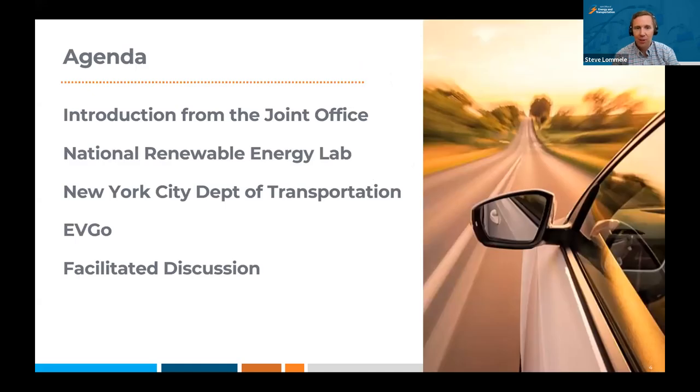I want to start out with a quick introduction to the Joint Office. We've got our Executive Director, Gabe Klein, with us. Gabe has been with the Joint Office since last September and has been leading us through our important work with the National Electric Vehicle Infrastructure Formula Program. The Charging and Fueling Infrastructure Grant Program is now open as well. We're working with communities around the country to make sure folks are aware of that opportunity to deploy charging infrastructure along corridors and in communities, as well as other alternative fueling infrastructure.